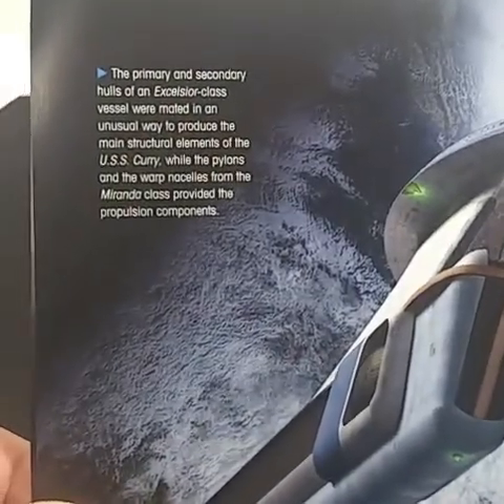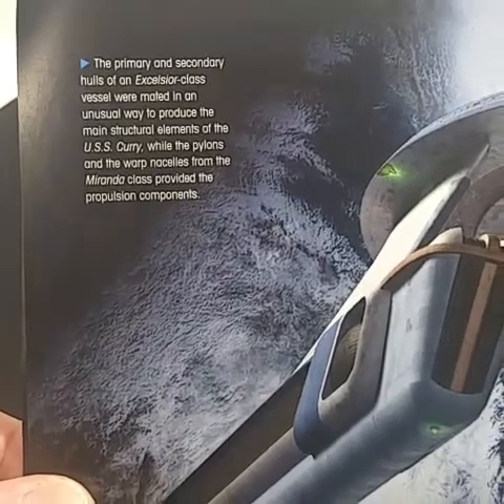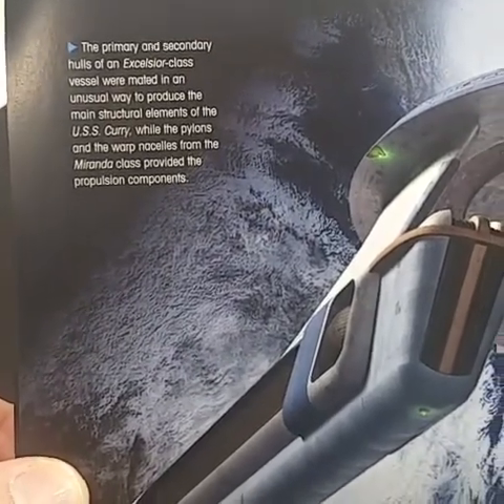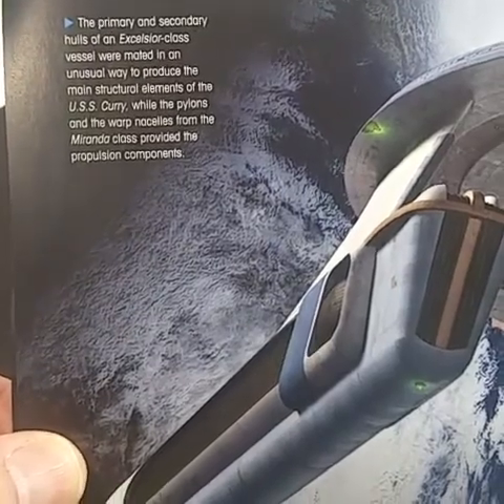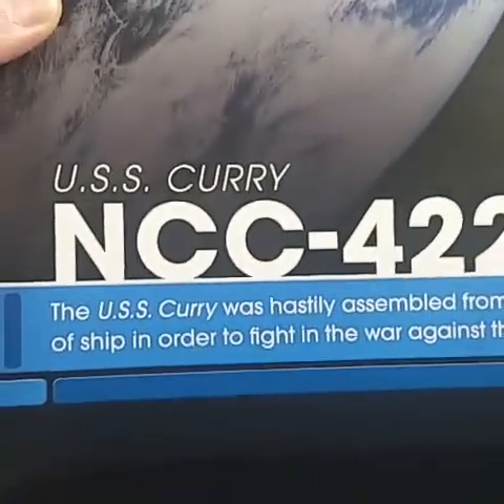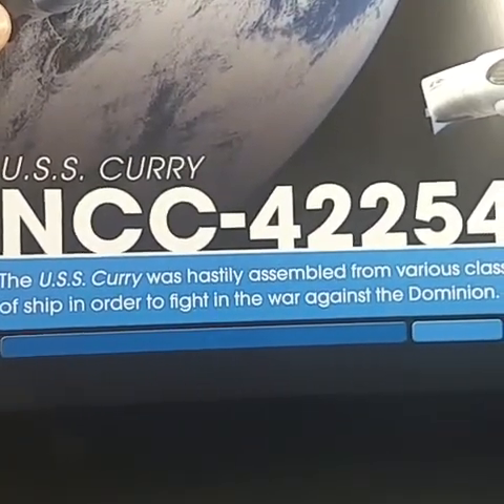The primary and secondary hulls of an Excelsior-class vessel were mated in an unusual way to produce the main structural elements of the USS Curry. While the pylons and the warp nacelles from the Miranda class provided the propulsion components — like the Reliant — it was hastily assembled from various classes of ship in order to fight the war against the Dominion.